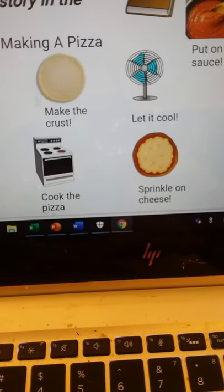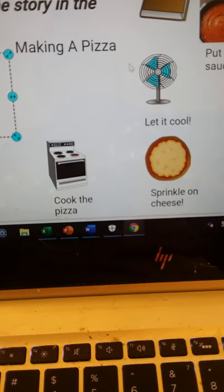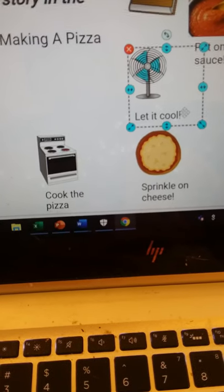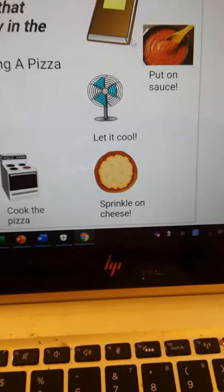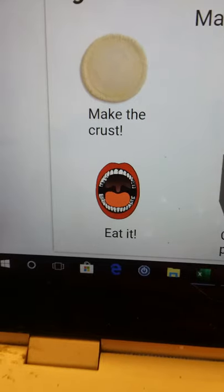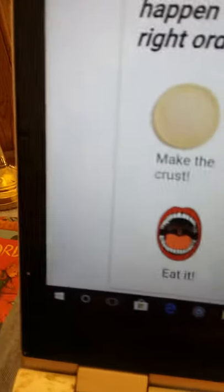So we're going to move that on over. And by the way, if you want to grab a text box and a picture in Wixie, you hold down the mouse until you've covered both, and then you grab them both at the same time. After we make the crust, what comes next? Do we eat it? Do we cook the pizza? Do we put on the sauce? If you chose put on the sauce, great. Do not eat the pizza right after you make the crust — the dough is raw, it's not good for you, you're going to get sick. So we're going to put on the sauce.